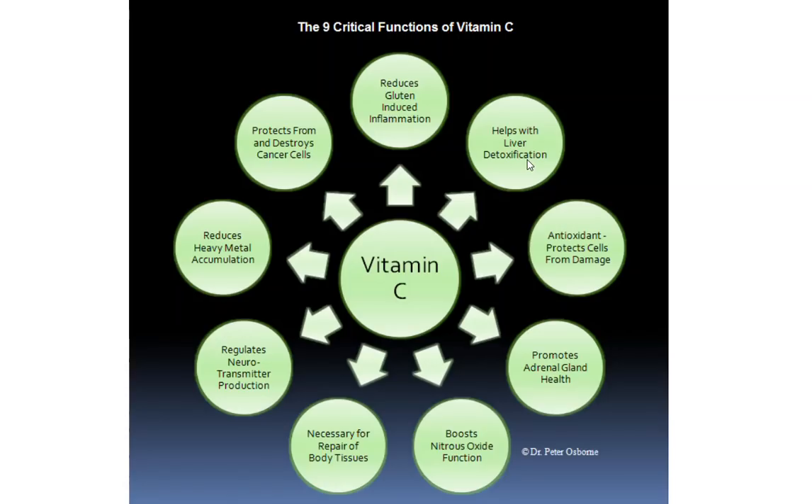Number four, vitamin C promotes adrenal health. If we look at all the organs in the body, we find more vitamin C concentration in the adrenal glands than any other tissue. That's because you need vitamin C to produce cortisol. Cortisol is the body's natural fire truck — it's the hormone the body uses to fight inflammation, and you can't make it without vitamin C. So very, very important function.